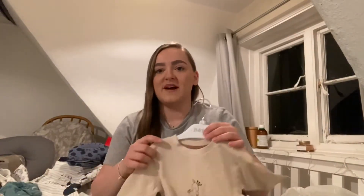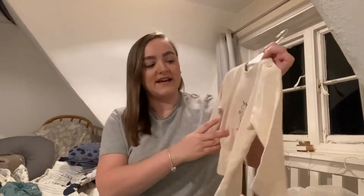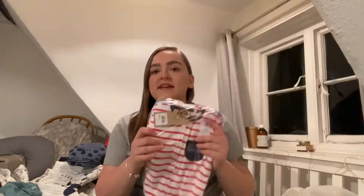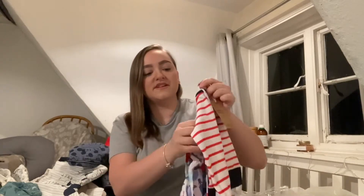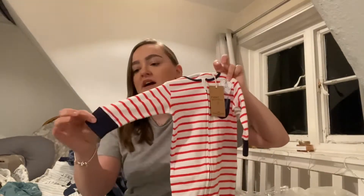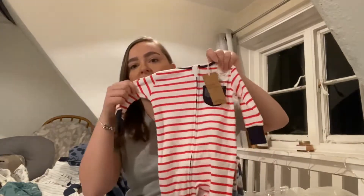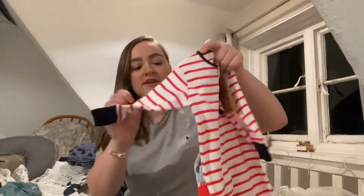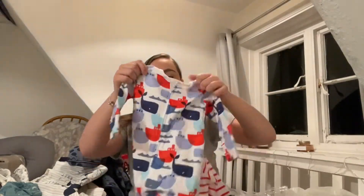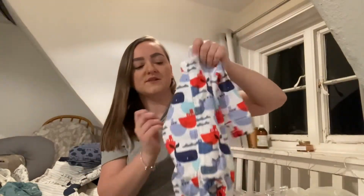Another one I got from Matalan is this beige colour and it has two giraffes on and it says mummy and me. The next thing I have is a two pack of zip sleep suits from Next. This first one is red and white stripes with blue cuffs and they've got mitts. They don't have double zips, but they are zip all the way down and this one's got a little pocket detail with a whale on it. And then this one is so cute — it's got little whales and boats on, again with the mitts, and these both have feet as well.